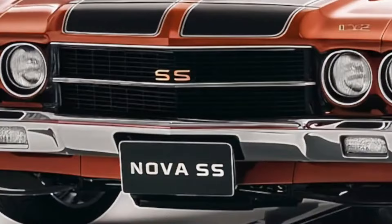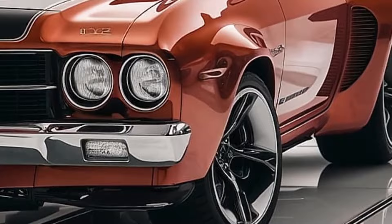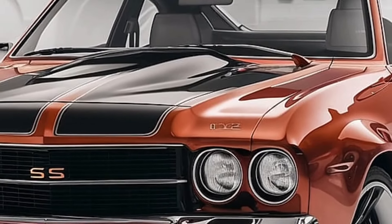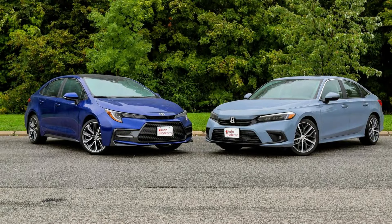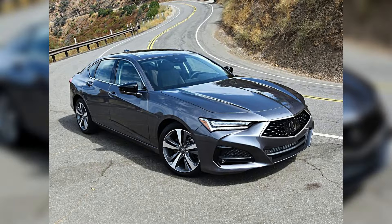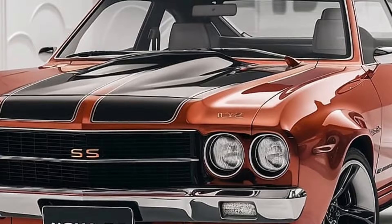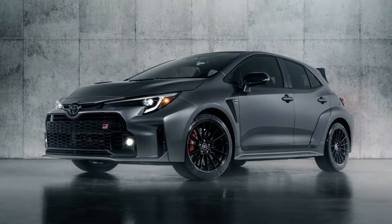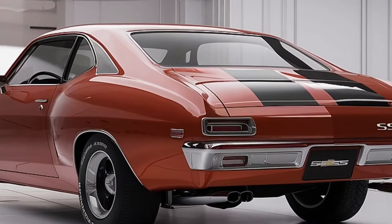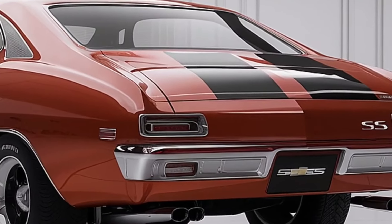The 2025 Chevrolet Nova, with its appealing combination of elegance, performance, and technology, is ready to upend the midsize sedan sector. It will compete directly with established players such as the Honda Accord, Toyota Camry, and Nissan Altima, as well as more premium models such as the Acura TLX and Lexus ES. The Nova's main competitors in the mainstream market are the Honda Civic, Toyota Corolla, and Mazda 3; compared to these rivals, the Nova stands out for its more powerful engine options, particularly the high-performance SS model, which has no direct counterpart in its class.